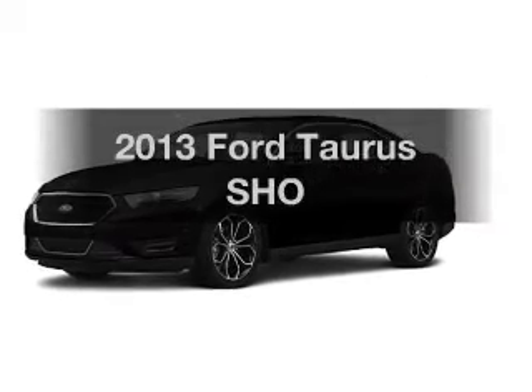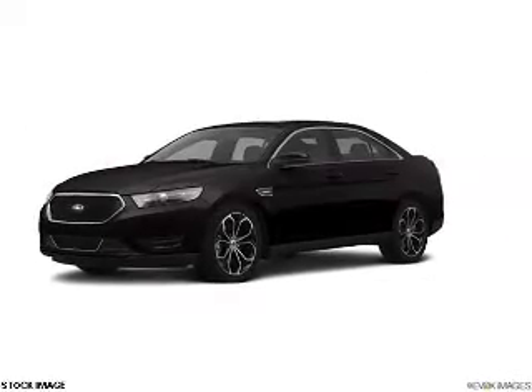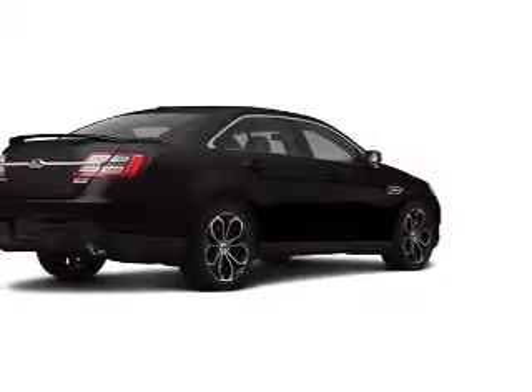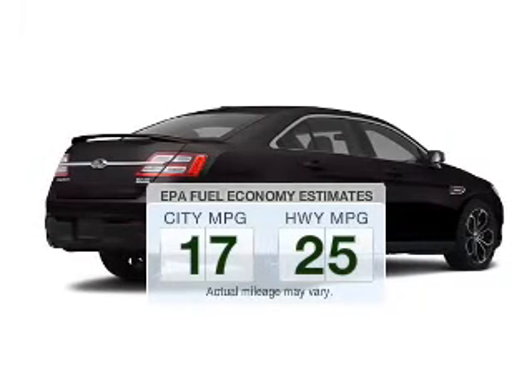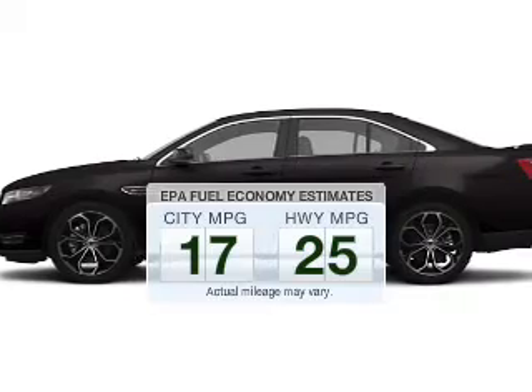Imagine yourself in this 2013 Ford Taurus. If you're looking for a first-rate auto, this one could be yours today. Save your money — make less trips to the gas station to fill your gas tank when driving this fuel-efficient vehicle.